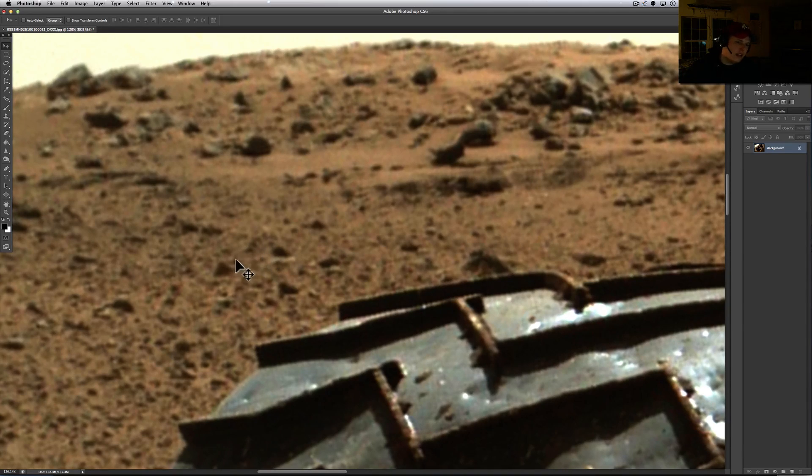Look here — tell me that doesn't look like a big gear just kind of sitting in here. It looks like it's buried.